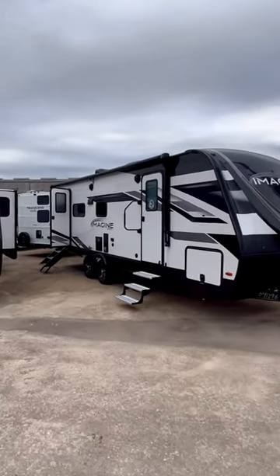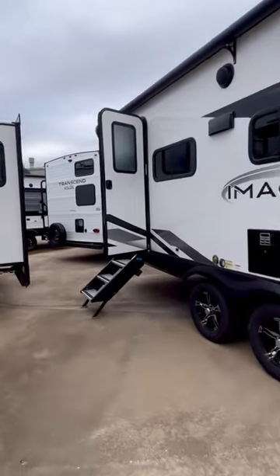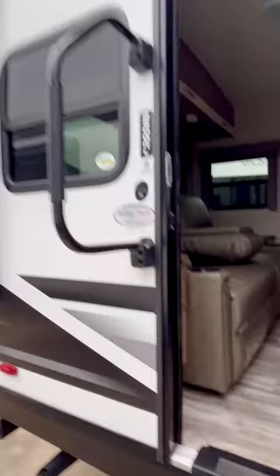We're gonna walk inside and take a look inside this Grand Design Imagine 2500 RL. RL stands for rear living. You got this solid step that makes contact with the ground and a big grab handle.